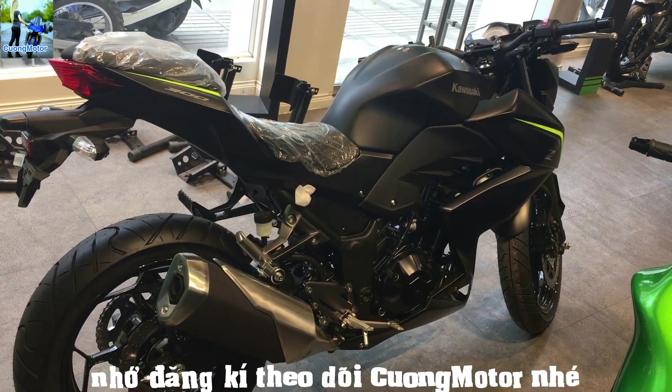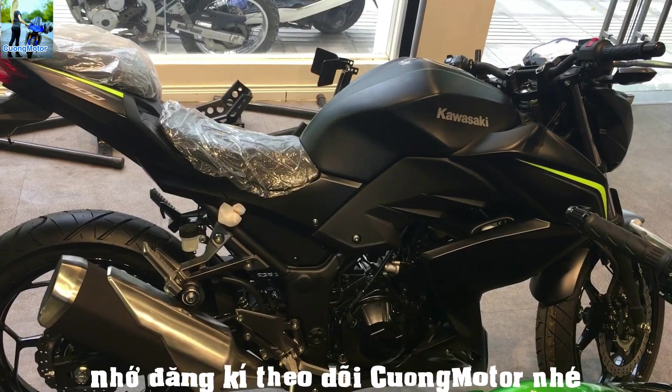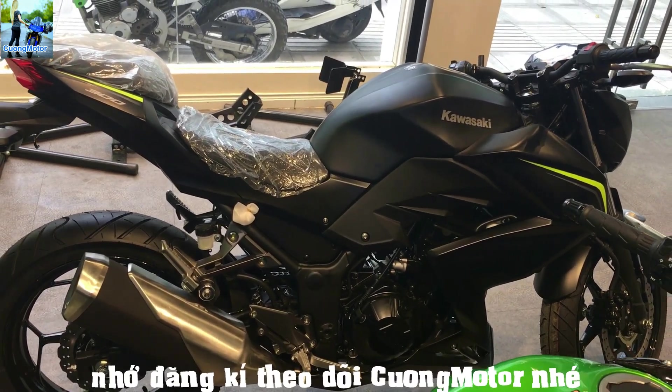Ngoài việc trang bị dòng tem mới, khung sườn và một số chi tiết của xe cũng đã được thay đổi để đem lại tư thế ngồi thoải mái hơn, nhưng thiết kế và trang bị động cơ vẫn như trên phiên bản cũ.